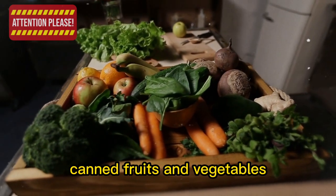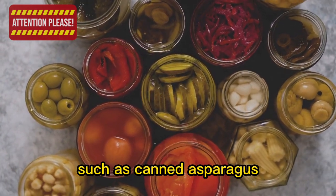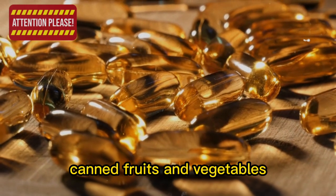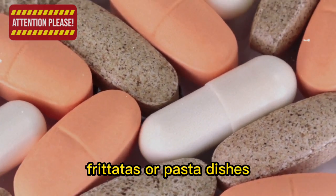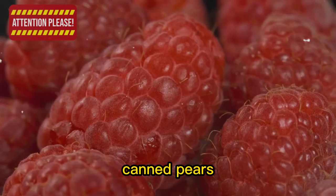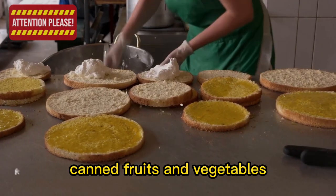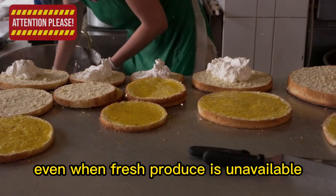9. Canned fruits and vegetables. While canned fruits and vegetables are common prepping items, there are some less commonly thought of options such as canned asparagus, artichokes, and pears. These items add variety to your diet and provide important vitamins and minerals, with a shelf life of several years. Canned asparagus works well in quiches, frittatas, or pasta dishes; canned artichokes are perfect for dips, salads, or as a pizza topping; and canned pears can be enjoyed as a sweet treat or baked into cobblers and pies.